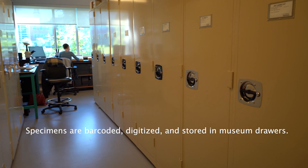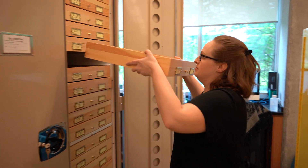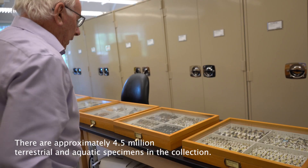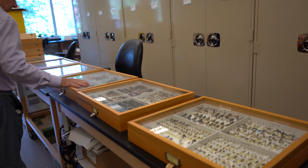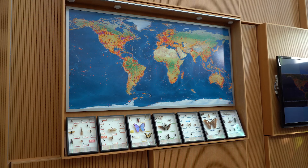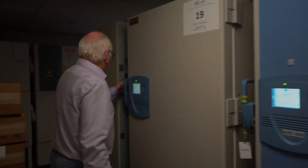This is our archive for dry material. And we're now going to jump down to the lower floor where you'll see the DNA archive, where we store all the DNA extracts from these specimens, and where you can see the computer hardware that supports the Barcode of Life Data System and MBRAVE. So let's jump down there.